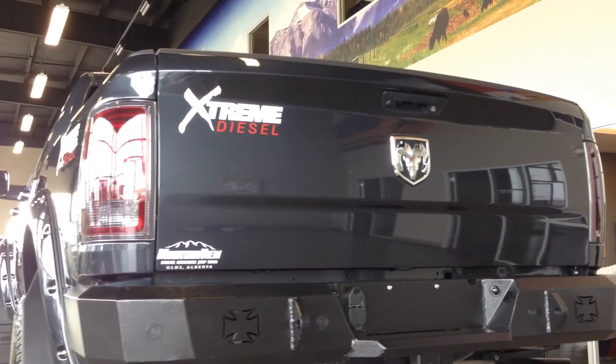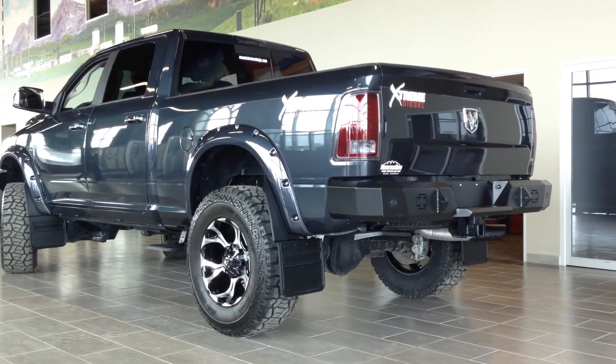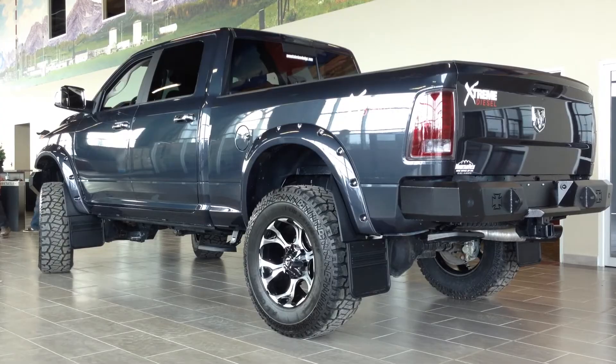Down in the rear, we have the Iron Cross bumper with the darked out tail lights. Then on the side, we've got those 20-inch wheels with a 37-inch aggressive rubber to hit the road and the mud.